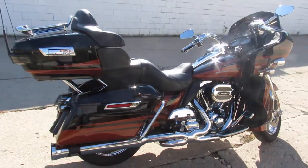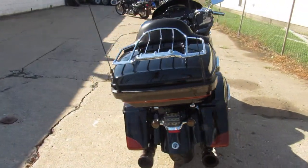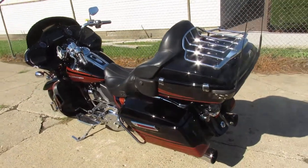It's got chrome wheels, chrome front end, chrome switches, switch housings, chrome levers, oversized LED screen, Screamin' Eagle intake, Vance and Hines exhaust, and chrome all over the motor.